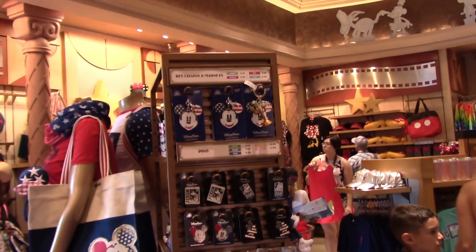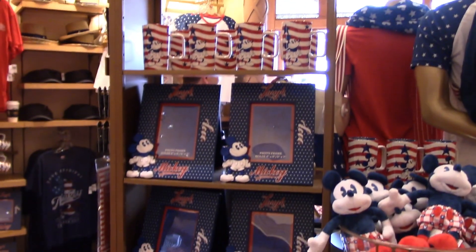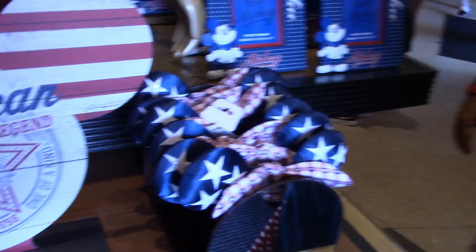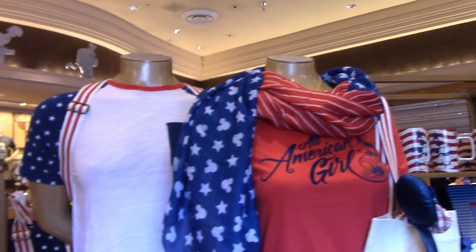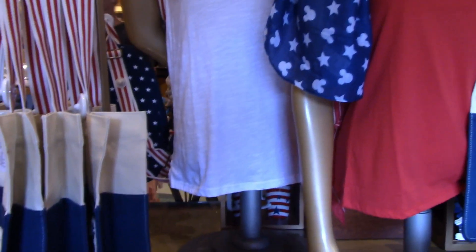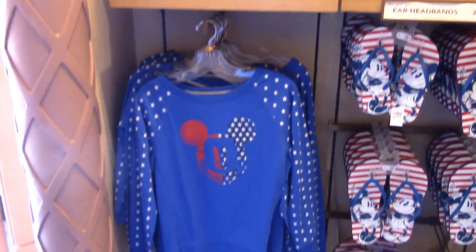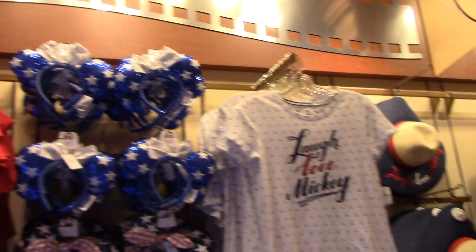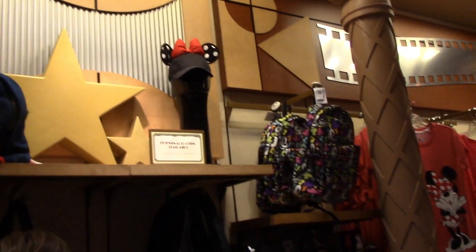Oh, that's a really cute hat. I like the fedora too. I'm not seeing a whole lot of anything new, but still cute though.